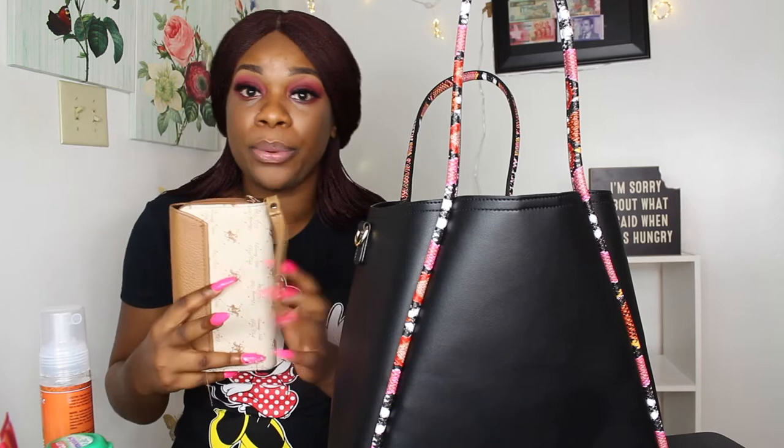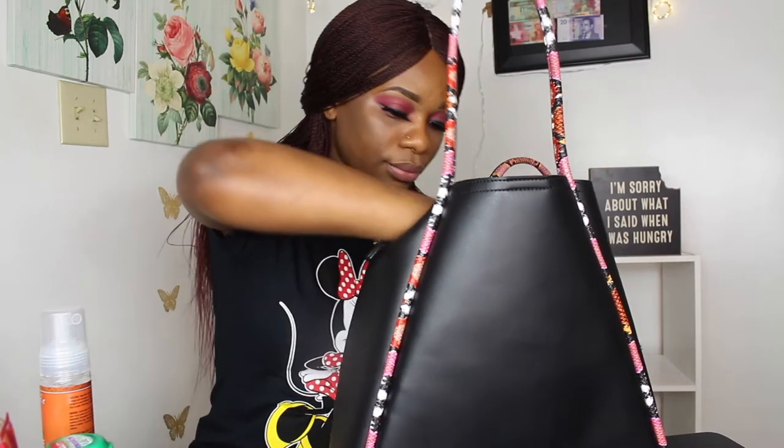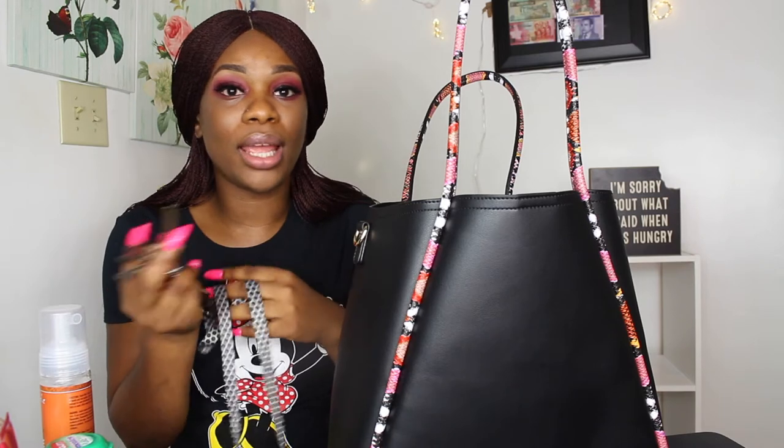This is always in my purse — my work keys. These are the keys I use to open the bank and make sure everything is okay. If I don't have them, I'm not getting in unless someone else has the keys, and I'd have to call someone to come open up. Very important.